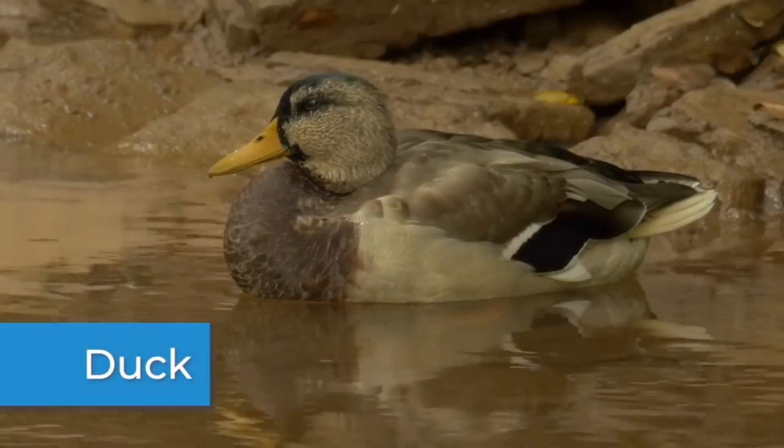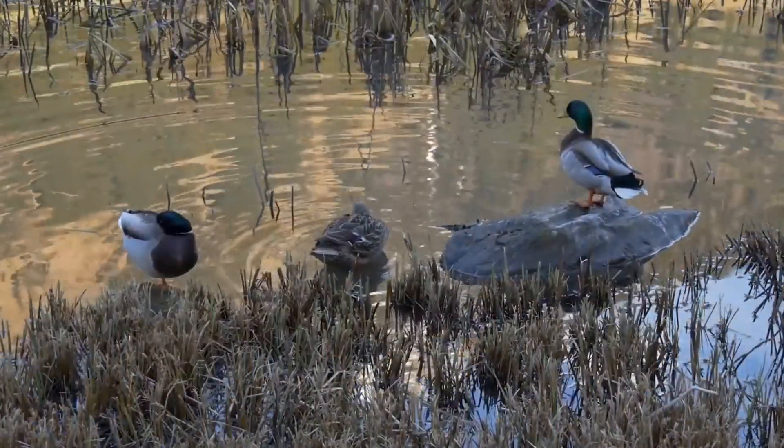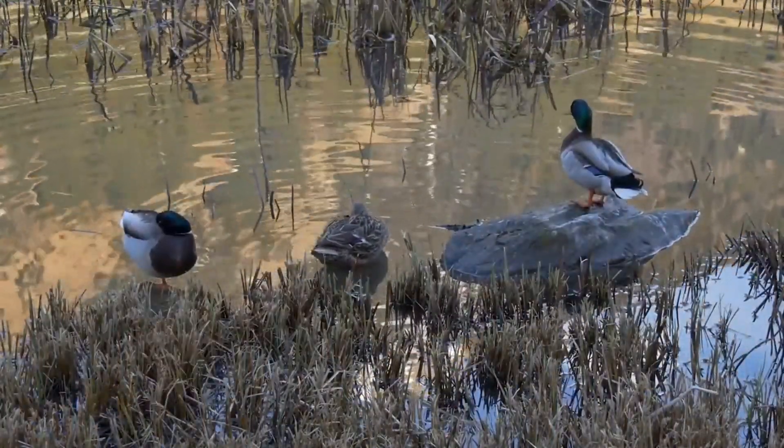Some ducks sleep with one eye open. When they sleep in groups, the ducks on the outside of the group keep one eye open to keep a watch out for predators.